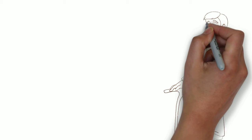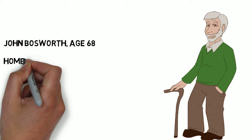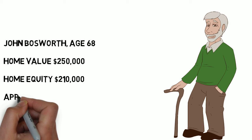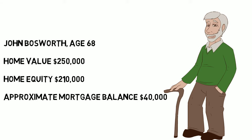Reverse Mortgage Scenario 1. John Bosworth, age 68. Home value $250,000. Home equity $210,000. Approximate mortgage balance $40,000.